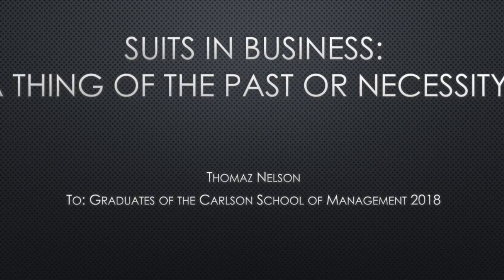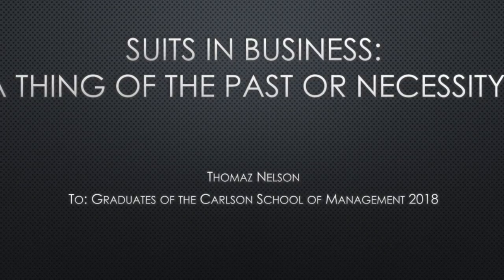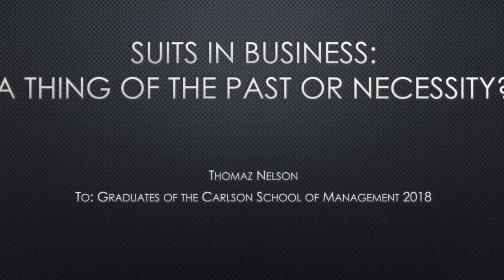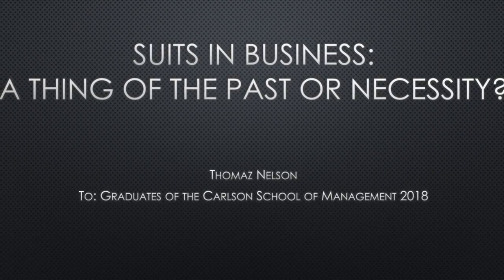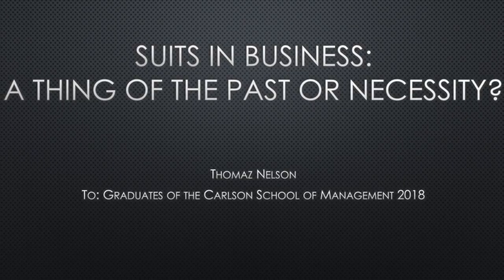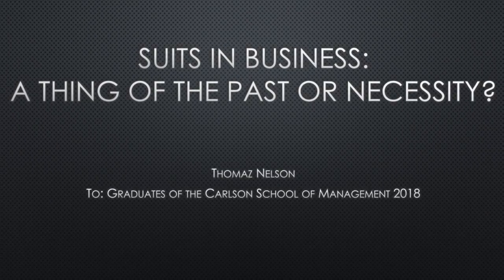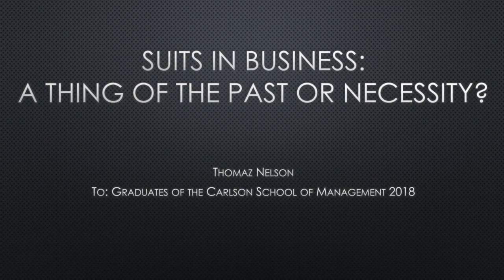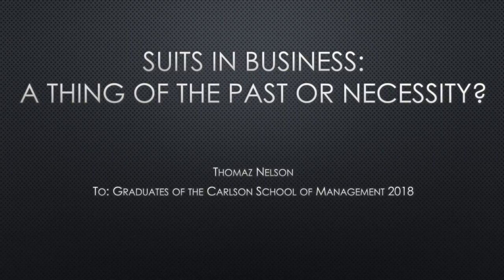My project is about suits: are they a thing of the past or a necessity? It's geared towards recent graduates of the Carlson School of Management. Workplaces are getting less formal, and suits are such a big investment that it really matters where you're putting your money and whether it's smart to invest in a suit in the long run.